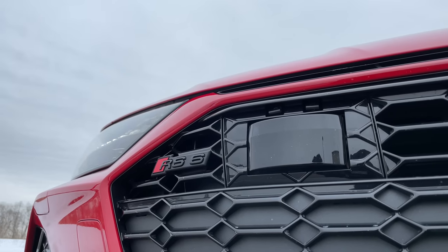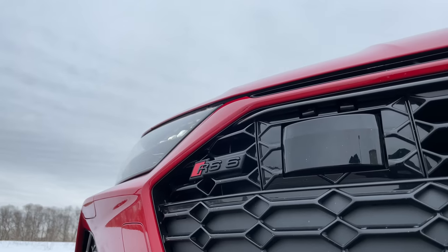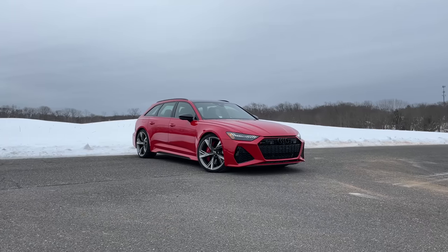Whenever automotive enthusiasts talk about Audi, the conversation usually shifts to the fact that we don't get the high-performance RS models here in the United States, like the RS6 — but that's not entirely true. The U.S. market did get the RS6 sedan for one model year in 2003, and it was really fast. It pumped out 450 horsepower from a twin-turbo V8, and it really had some power, and things are starting to change.